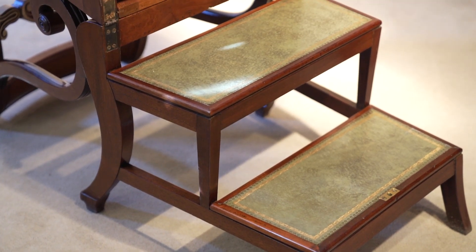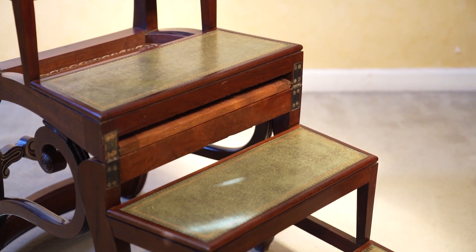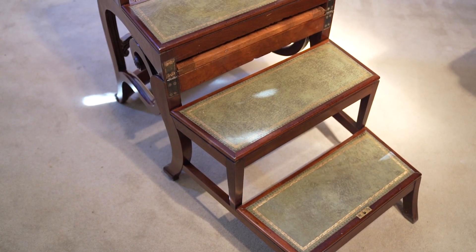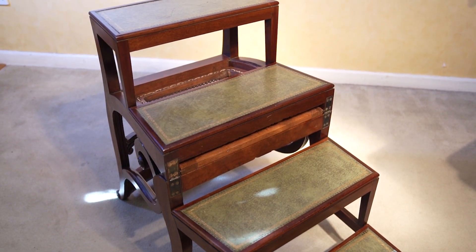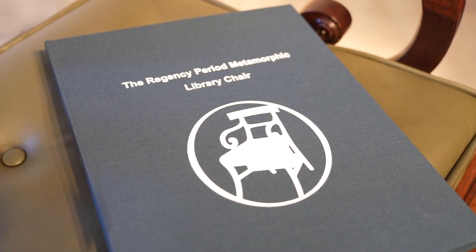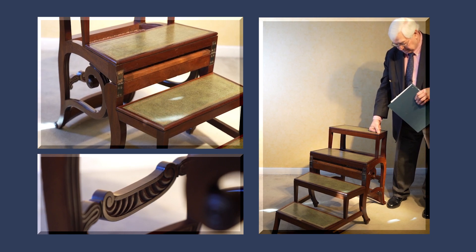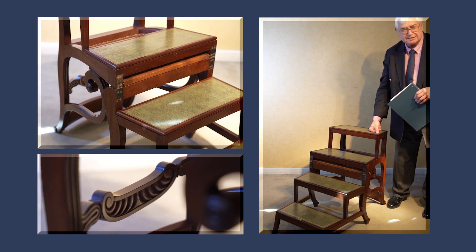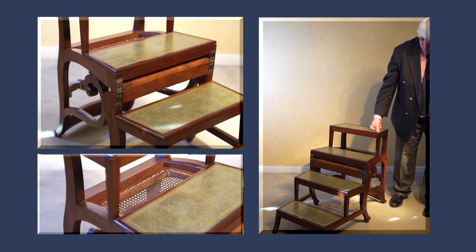We know that Gillows of Lancaster also made this model of chair and it's illustrated in Susan Stewart's book. But I'm very lucky in that a friend of mine, Clive Taylor, wrote his doctoral thesis on the Regency period metamorphic library chair, and he's been at great lengths to show that this was only ever made by Gillows or Morgan and Saunders. So which of those two would have made this chair? It's not, as far as I can see, signed — it doesn't have a maker's label or plaque on it — but there are clues to this being by Morgan and Saunders.